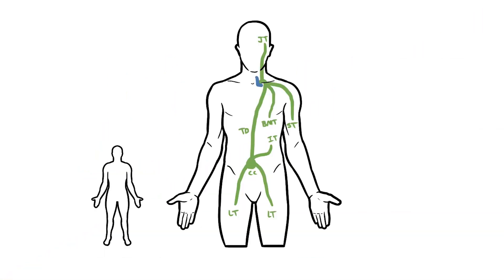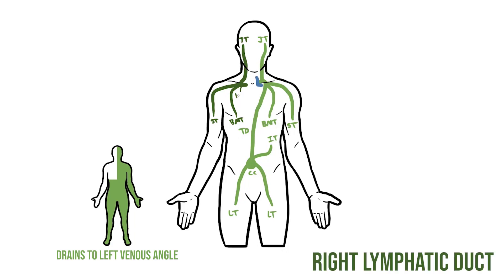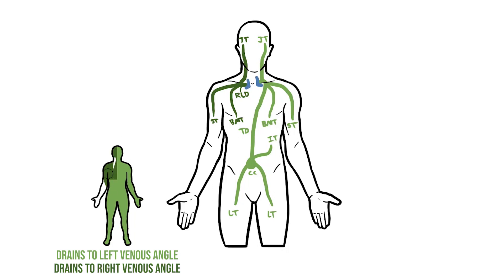It's at the venous angle that the thoracic duct empties into the venous system. So now we've got all of the lymph from the lower body plus the left side of the upper body draining into the left venous angle. But where does the lymph from the right side of the upper body go? Rather than heading all the way across to join the thoracic duct, the bronchomediastinal, subclavian, and jugular trunks on the right form their own duct called the right lymphatic duct, which drains into the right venous angle.